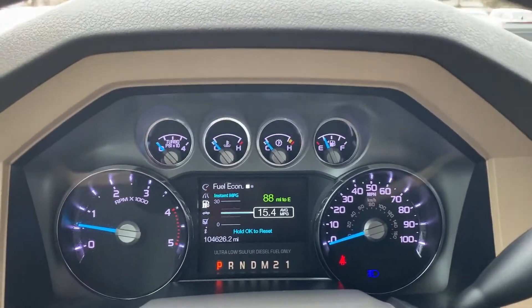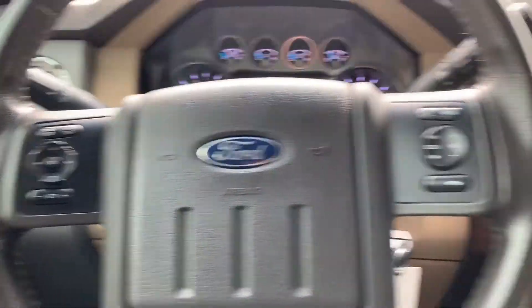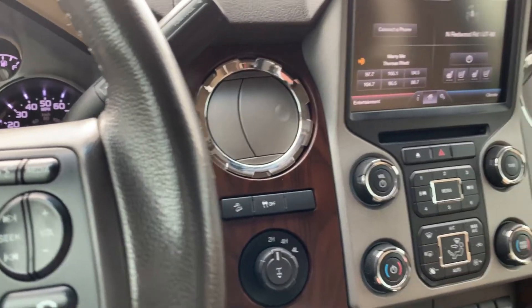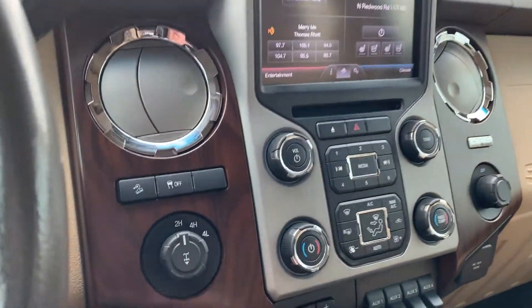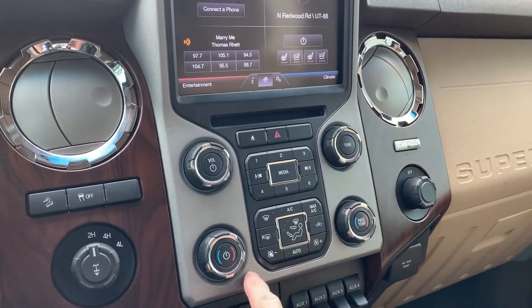As we hop inside, you'll see that it has 104,626 miles on it. You also have your push to talk, and your other infotainment and trip computer toggles there. You've got your two and four wheel drive, and then you'll have your climate controls.